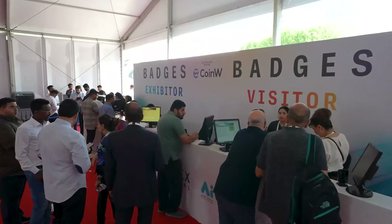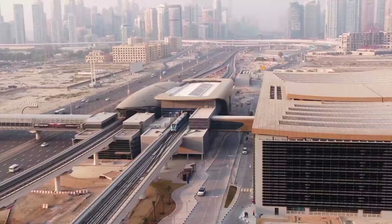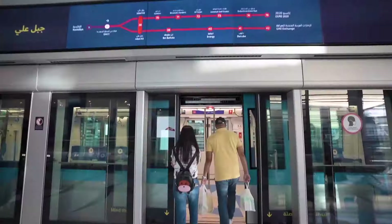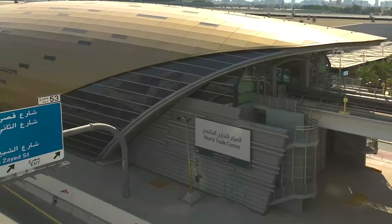To have a truly enjoyable and memorable experience, we highly encourage all visitors to plan in advance and use Dubai Metro, as it is the most convenient and sustainable way to avoid traffic congestion. The Dubai Metro via the World Trade Center Station on the Red Line.